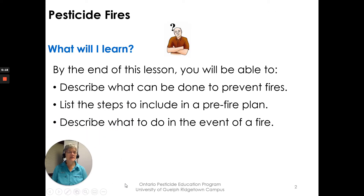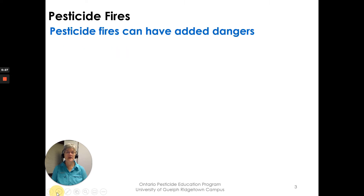By the end of this lesson you will be able to describe what can be done to prevent fires, list steps to include in a pre-fire plan, and describe what to do in case of a fire.